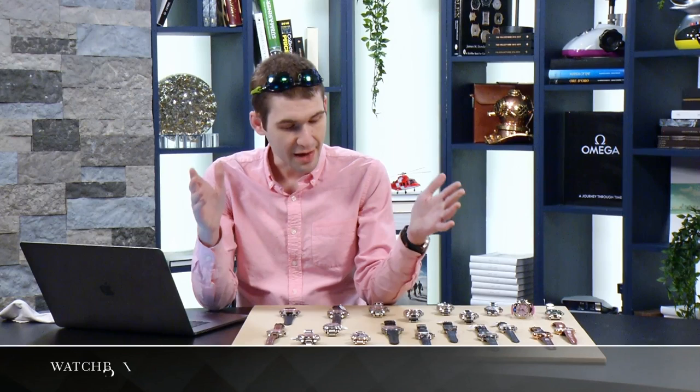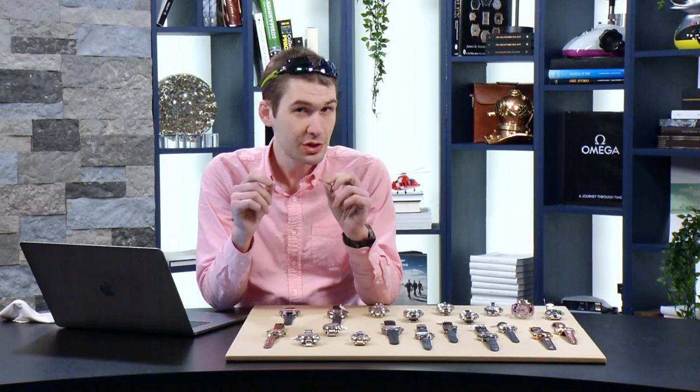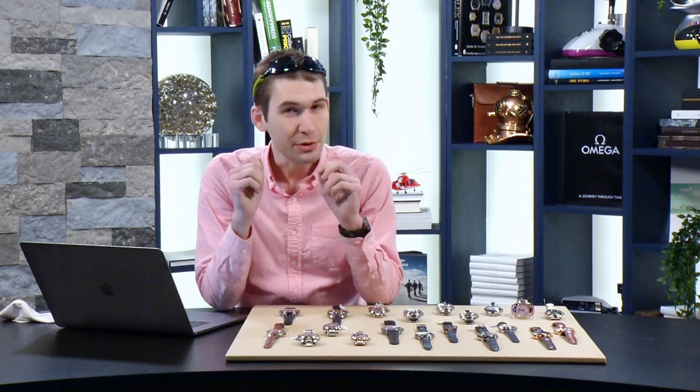Welcome back to Watches Live, the only show we shoot right here on WatchBox Reviews. I have an incredible array of sports watches, dress watches, simple watches, and complications, as well as quite a few personal favorites. We have an eBay auction running from the 31st of March through the 6th of April — the only chance you've ever had to name your price and bid on our watches. We normally do buy-it-now on eBay; be sure to check the WatchBox eBay auction.